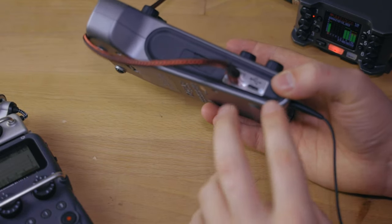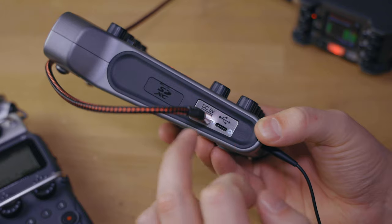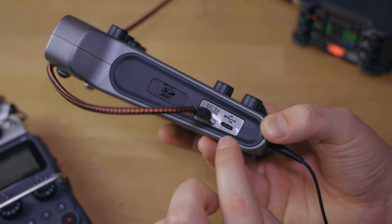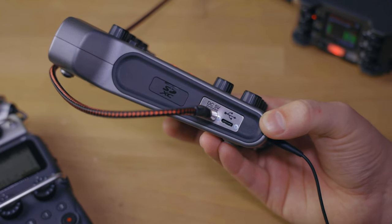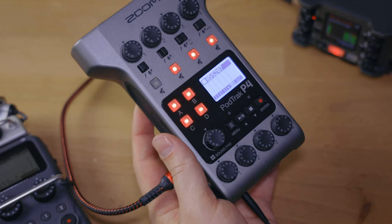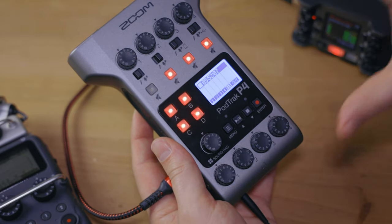There are actually two ways to do remote calls: one is with your phone connected via Bluetooth or TRRS, and the other is to connect your computer to this device. The PodTrack P4 is connectable via USB-C, and there are two USB-C ports on this device. One is just for power — USB-C power delivery — and the other is for data as well as power. If you hook this up to a computer, it will get power and connect as an audio interface so you can record or live stream, while simultaneously recording everything on the device itself.